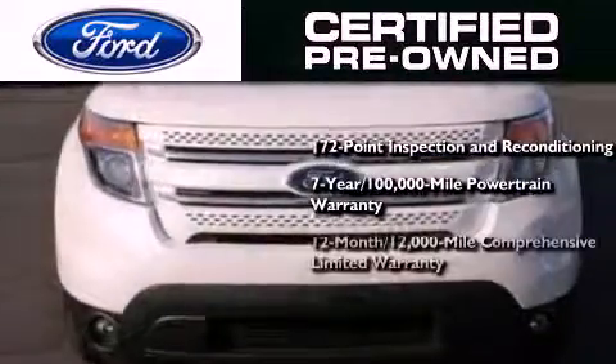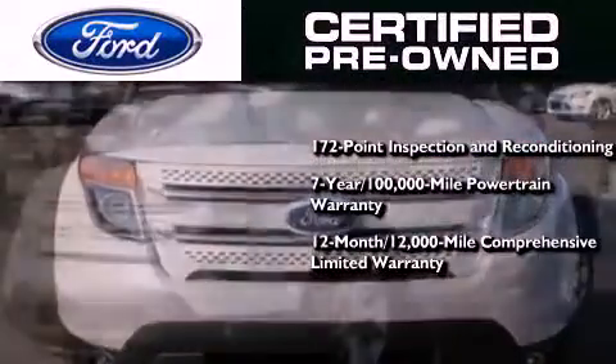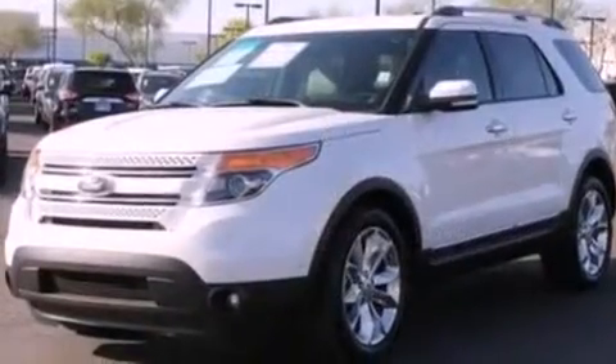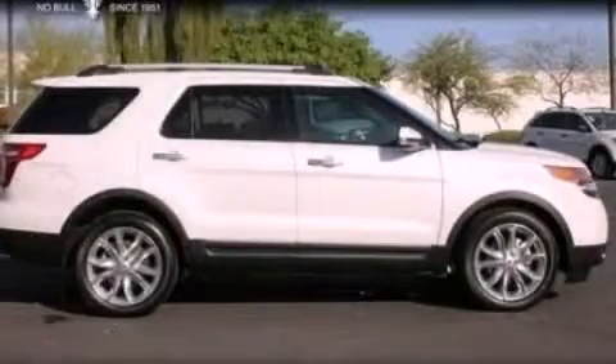Also included is a 12-month, 12,000-mile comprehensive limited warranty, plus Ford Motor Company's 24-hour roadside assistance program. This vehicle is sure to sell fast — call and arrange your test drive today.